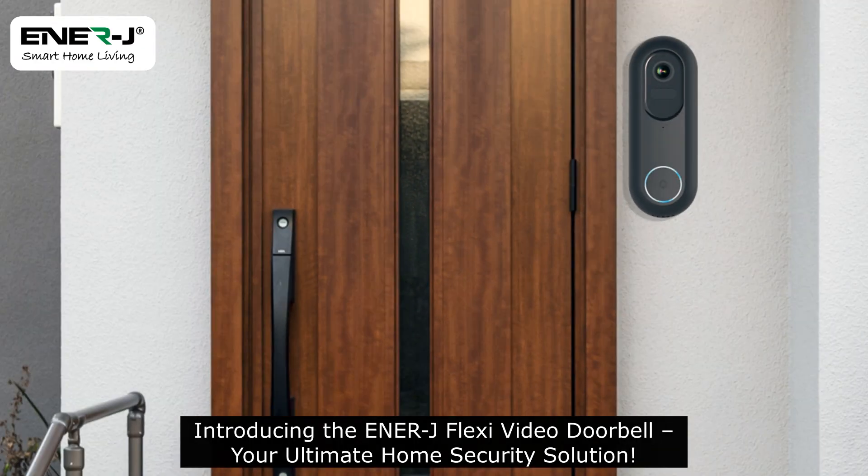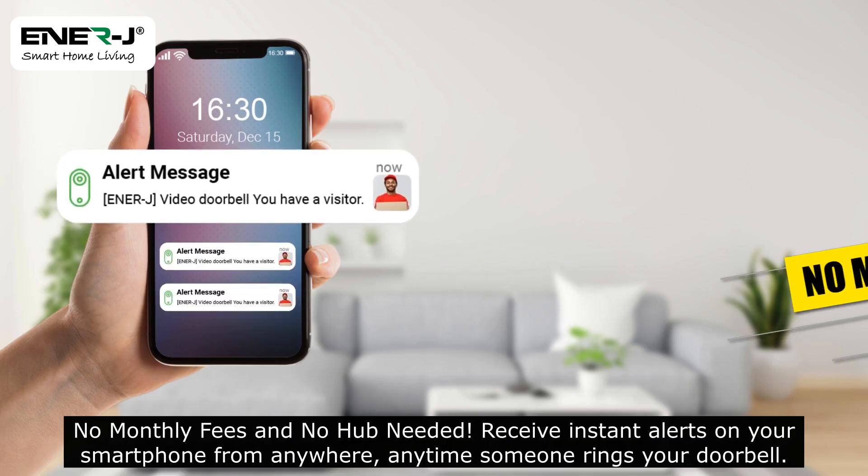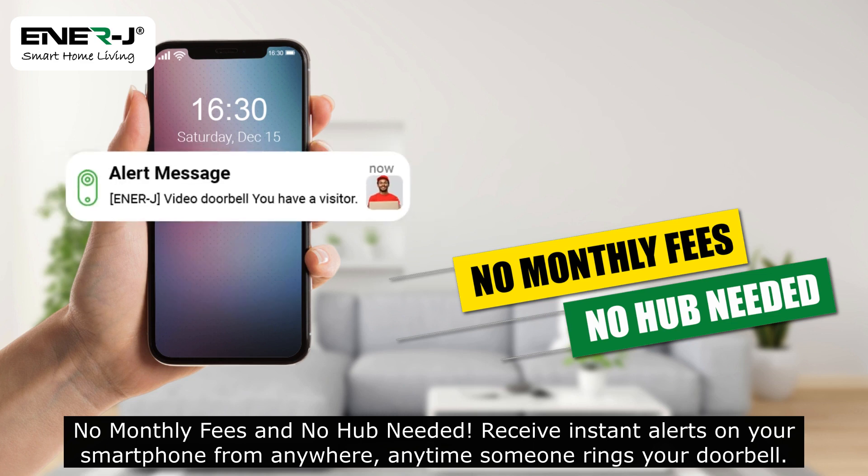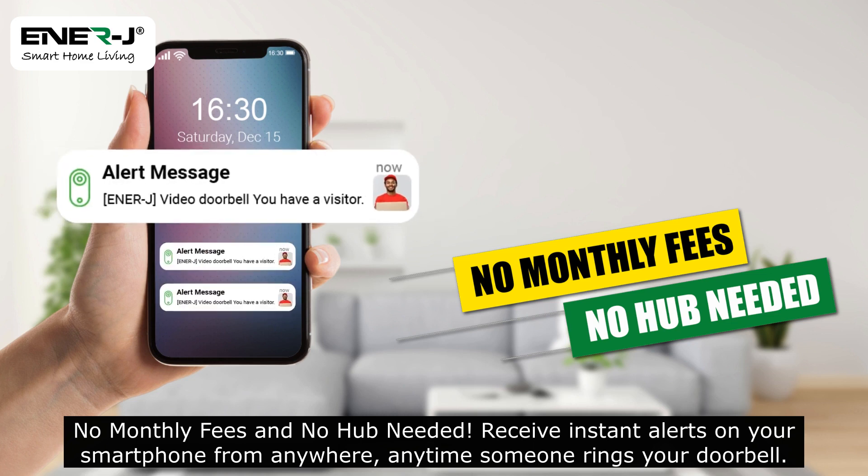Introducing the EnerJ Flexi Video Doorbell, your ultimate home security solution. No monthly fees and no hub needed. Receive instant alerts on your smartphone from anywhere, anytime someone rings your doorbell.